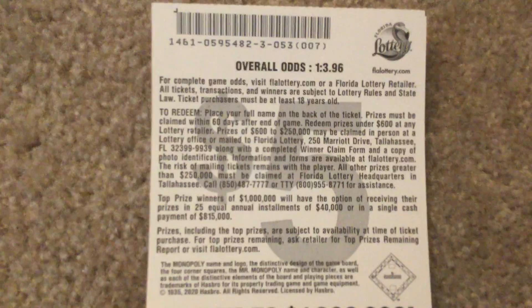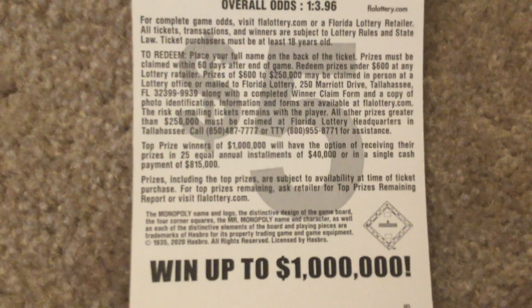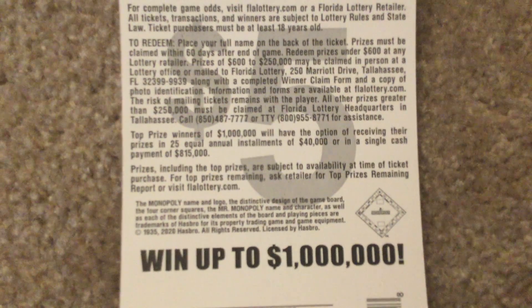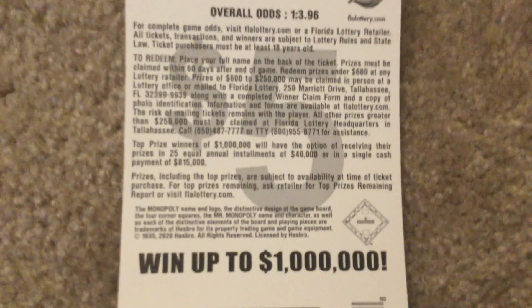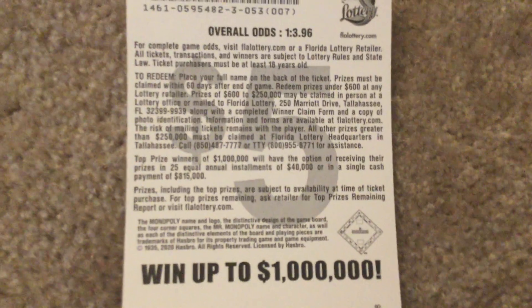It's just saying how to redeem it. Top prize winner of a million dollars — you can either take 25 equal annual installments of $40,000, or a single cash payment of $815,000.